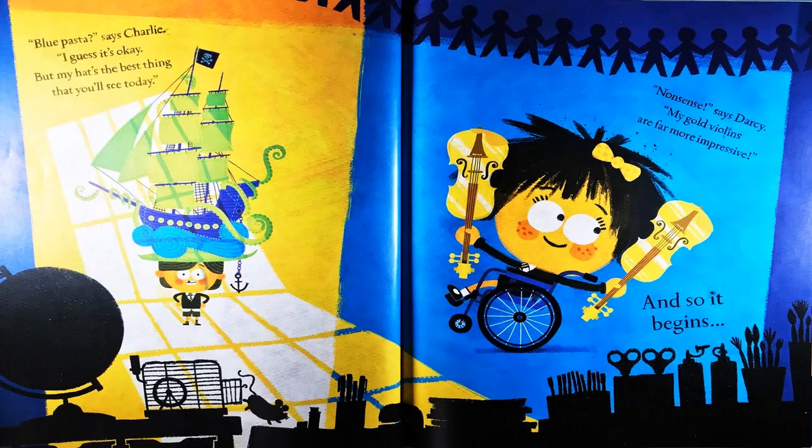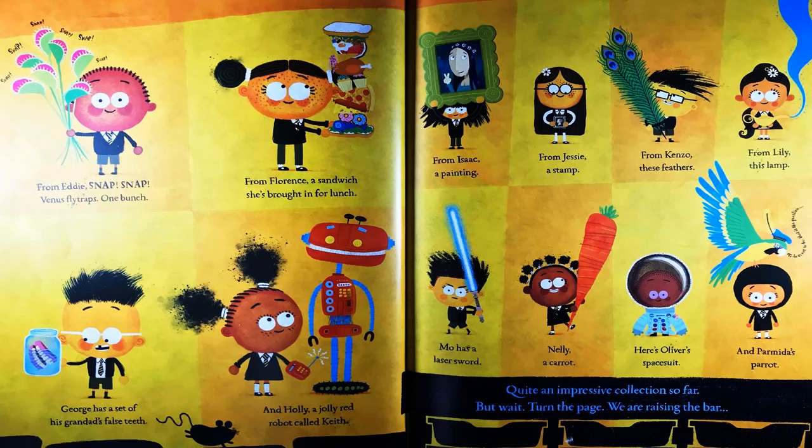From Eddie, snap snap — Venus fly traps, one bunch. From Florence, a sandwich is brought in for lunch. From Isaac, a painting. From Jesse, a stamp. From Kenzo, these feathers. From Lily, this lamp. George has a set of his granddad's foresties. And Holly, a jolly red robot called Keith. Moe has a laser sword. Nellie, a carrot. Here's Oliver's space suit. And Pamela's pirate. Quite an impressive collection so far.